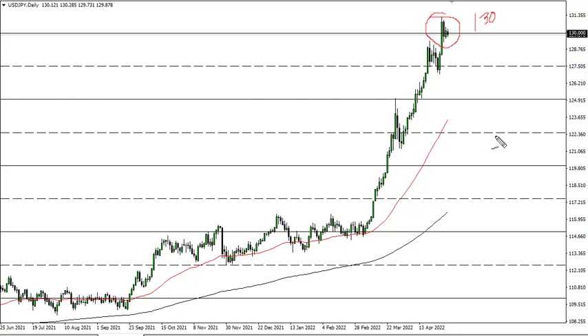Look at pullbacks as potential buying opportunities. 125 was a major breakout on a multi-year basis, so I think that's your floor. As long as we stay above there I remain bullish, but I'd like to pick up little bits and pieces of value as they appear.